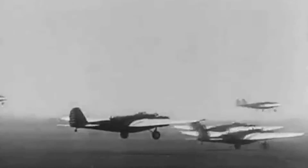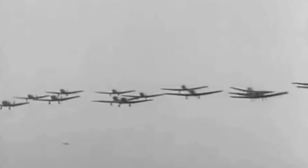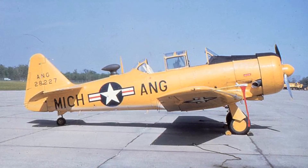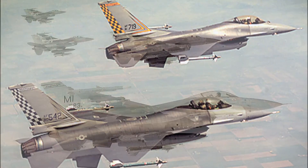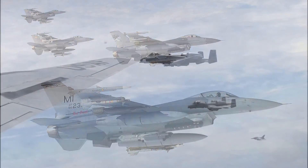Selfridge Air National Guard Base has a rich history. In fact, this year marks 100 years as Selfridge has been a continually operating military airfield. It started off training pilots for World War I in fighter aircraft. Through World War II, through the Korean War, Vietnam War, Cold War, up until Operation Enduring Freedom, Selfridge has served in the leading edge of our nation's defense.